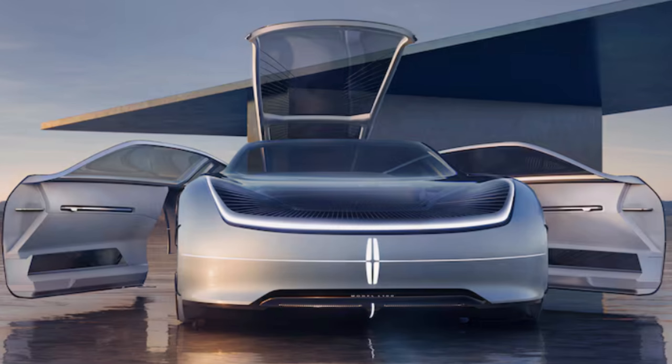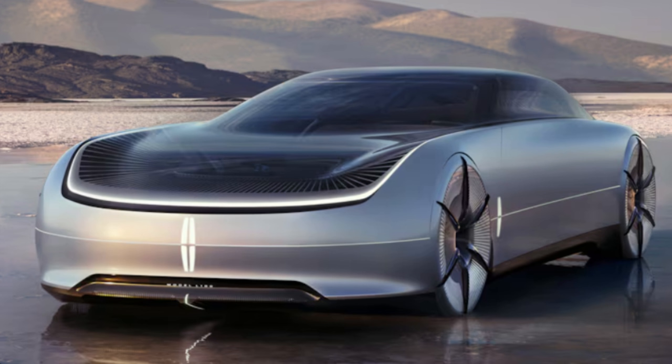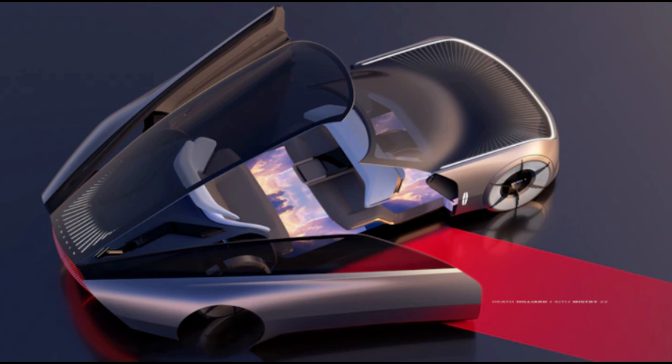Hey guys, welcome back to my YouTube channel Next Coming Cars. Lincoln Model L100 concept — are 14-foot doors the future of luxury? This luxurious behemoth is longer than the massive Lincoln Navigator.